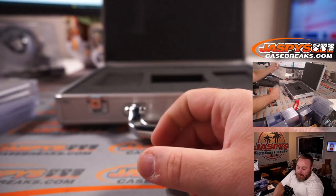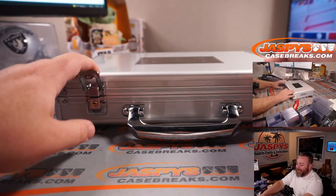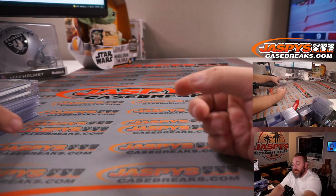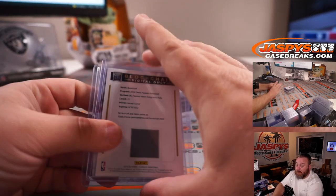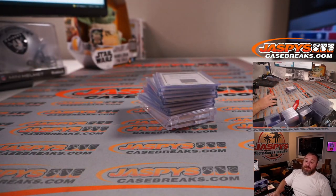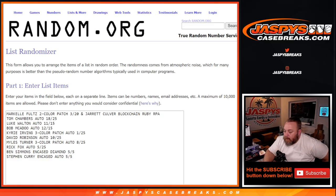So there you go, that was the case. Now I'm going to pause the video and type in those hits in the order that we got them. I am going to pair up the Markel Fultz relic 3 out of 20 with the Jarrett Culver blockchain — so that will be one hit. The rest of these will all be individuals. I'll pause the video, type those in, we'll come back, do the randomizer, call it a break. See you guys in a second.